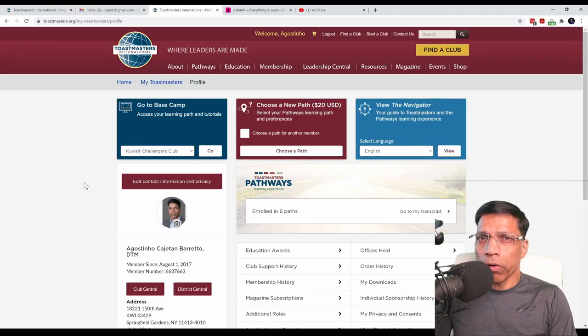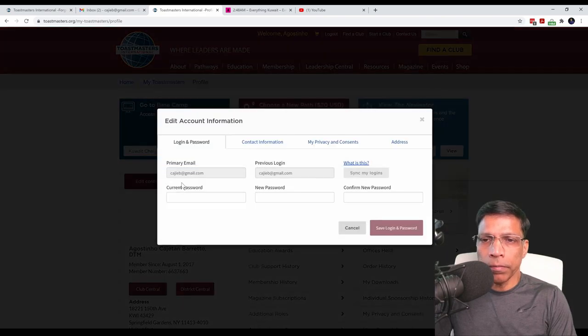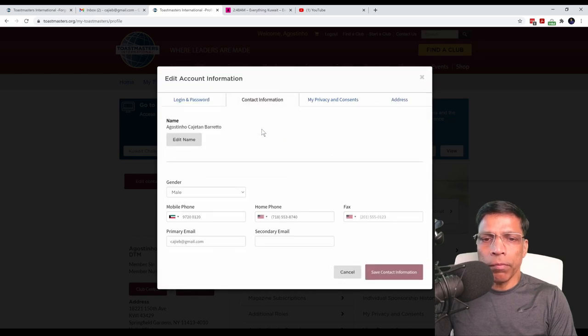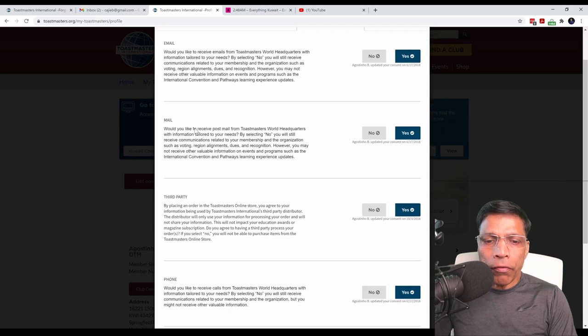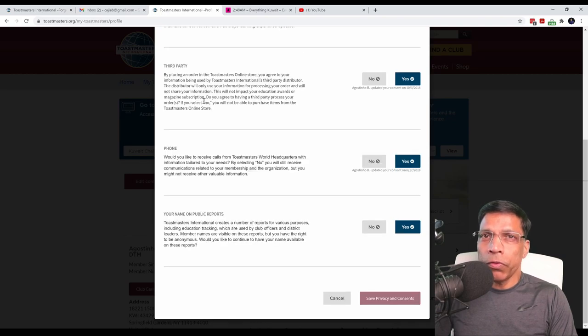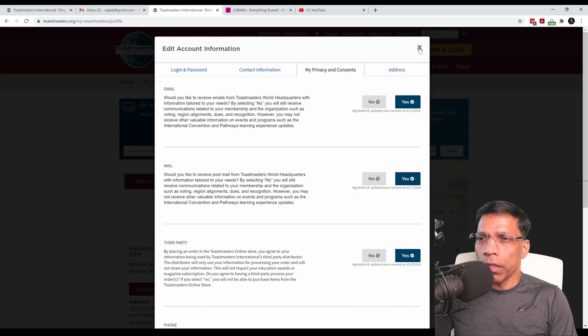You can also check your contact information and privacy settings by clicking on this button. If there are any mistakes in your address or your contact information, you can correct it here. You can also check your privacy settings by clicking on 'Privacy Settings and Consents', and review the various settings available for you. For example, if you do not want to be contacted by phone, you can click on 'No' and save the privacy settings. When you are done, click the close button.